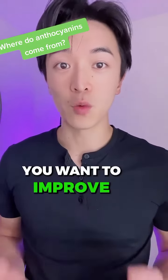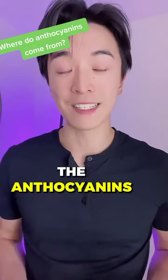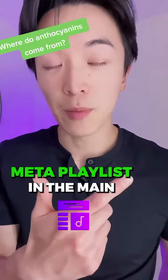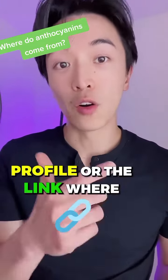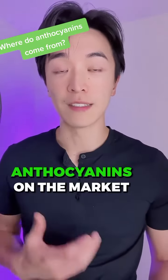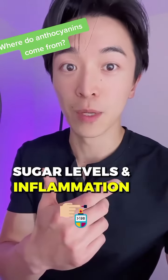If these are the areas where you want to improve, definitely incorporate the H-Lock-Meta supplement — the anthocyanins supplement — into your regular diet. Check out the H-Lock-Meta playlist in the main profile or the link where you can get yourself the highest dosage of anthocyanins on the market. Share with a friend who needs help with blood sugar levels and inflammation.